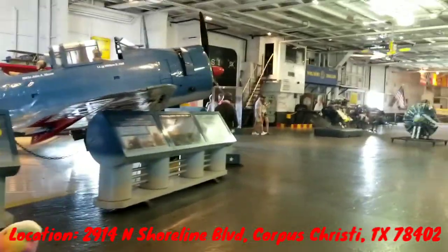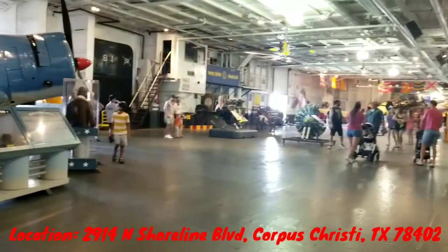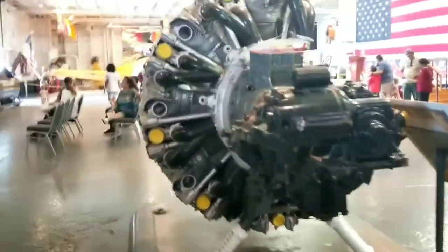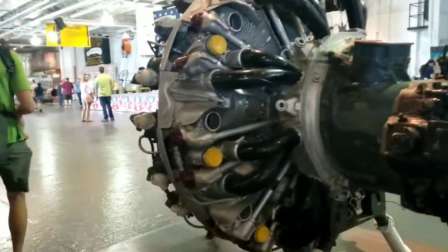Hi everyone! Today we are at the USS Lexington Museum at Corpus Christi, Texas. This ship was also nicknamed as the Blue Ghost.